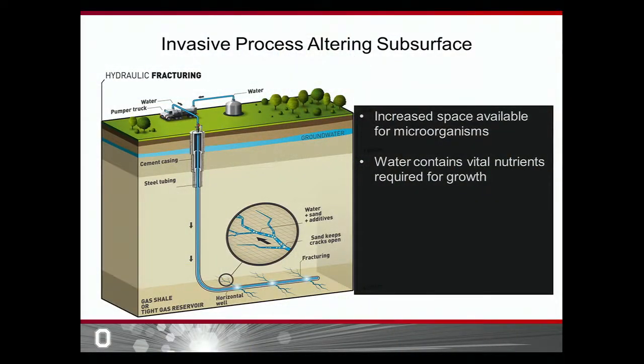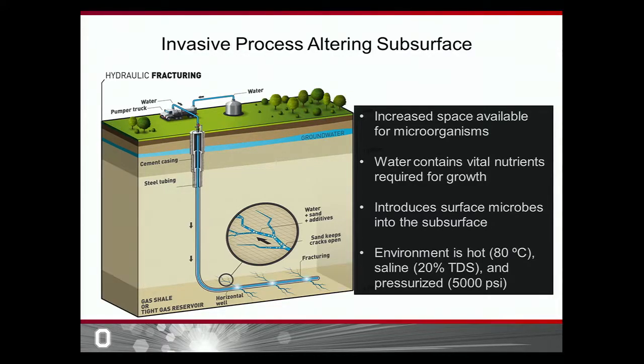We're doing this in a couple of ways. First, all the cracks in the shale provide space for microorganisms to live down there. Additionally, the water used to fracture the shale contains a lot of nutrients that microorganisms can use to grow. The water is also not sterilized, so surface microorganisms get displaced into the subsurface and are able to live in this non-native habitat. The subsurface is a very inhospitable environment — it's about 80 degrees Celsius, the water is 10 times saltier than the ocean, and the pressure is 14 times higher than what we're feeling right now.